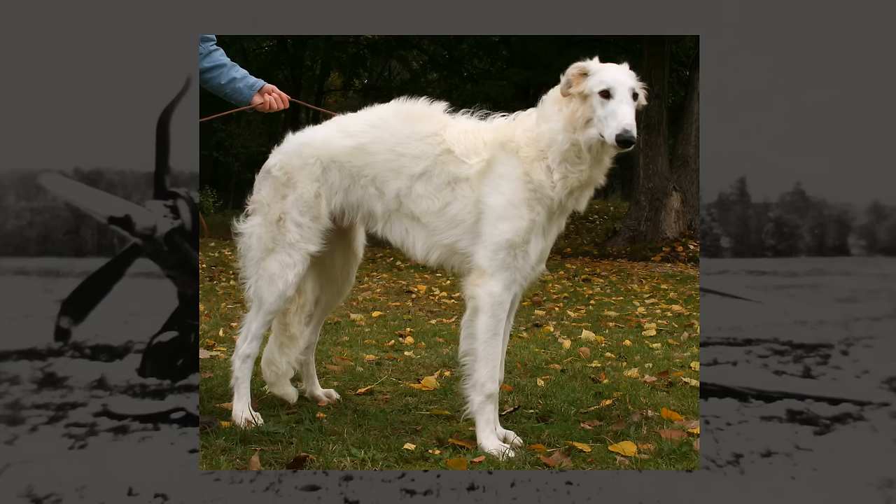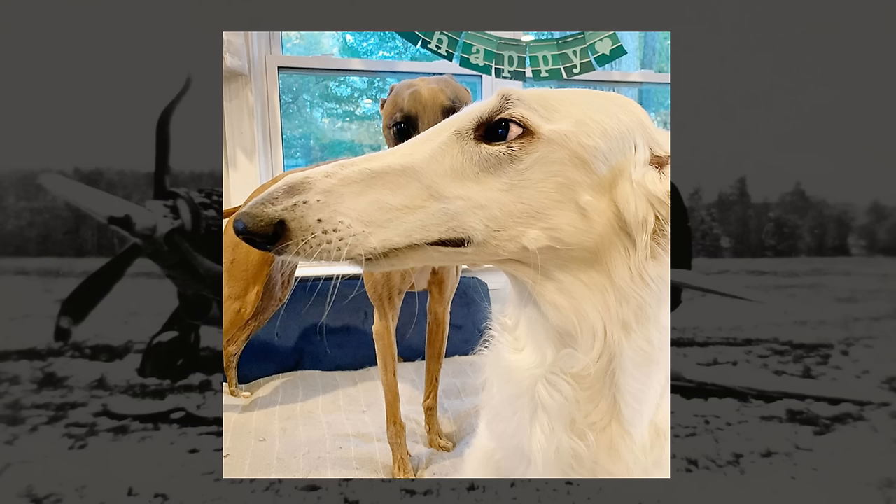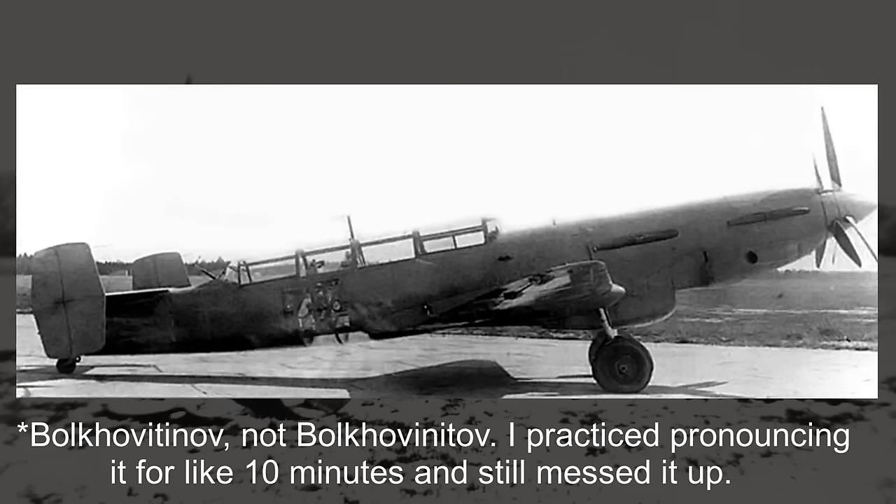If you are chronically on the internet like I am, a dog that's become more and more popular because of memes is the Borzoi, a Russian breed of hunting dog known for their fluffy fur, lanky limbs, and most famously their very long snouts. With the Borzoi being a Russian breed, I think it's only fitting that today's topic — a plane that strongly reminds me of the Borzoi — just so happens to be from the Soviet Union, an experimental design with a long snout that almost looks uncanny. This is the Bolkovinitov S2M-103 Sparca.